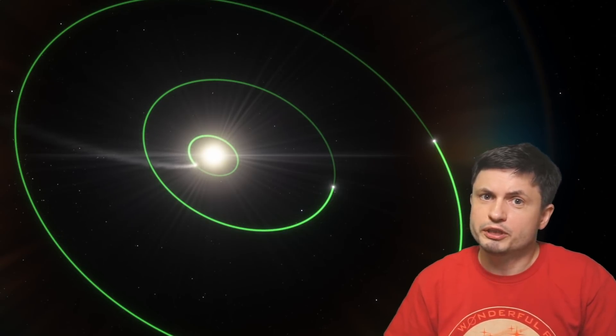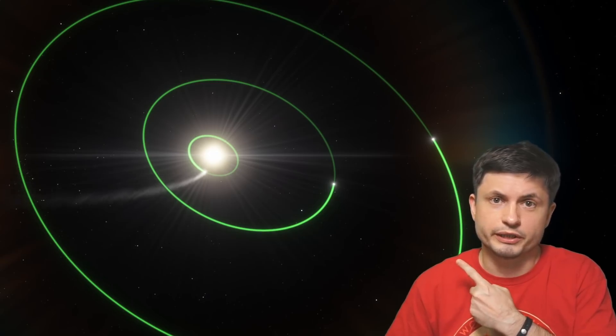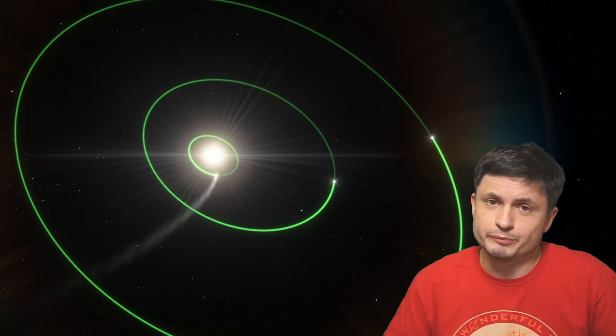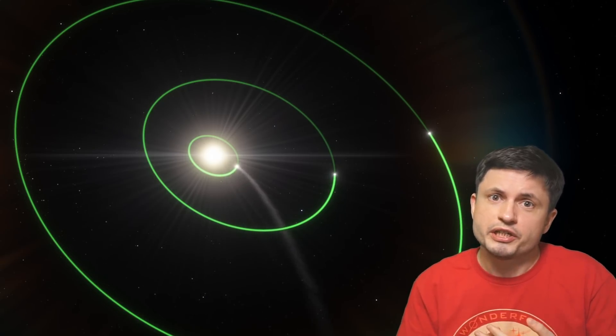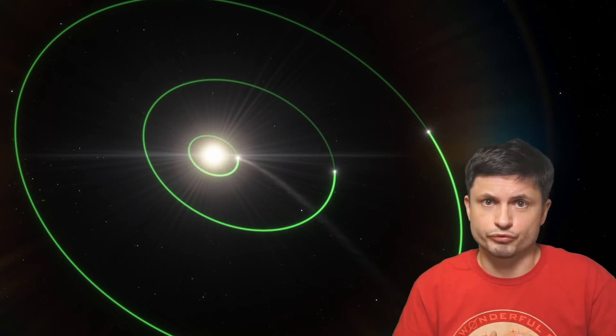Hello, this is Anton, and today we're going to be talking about this star system right here that doesn't actually seem like anything special. But turns out it is, and turns out it's one of the strangest star systems we've discovered so far.